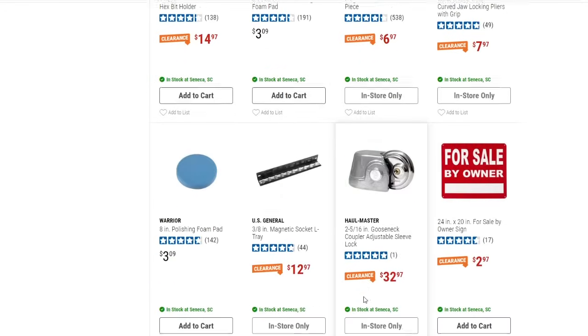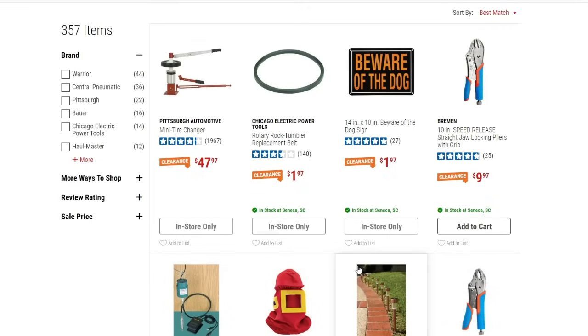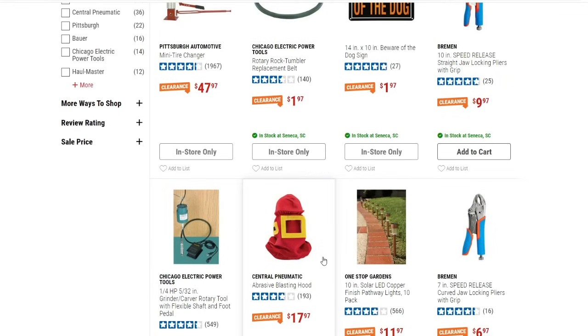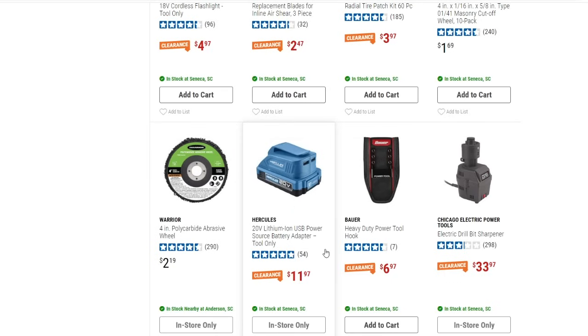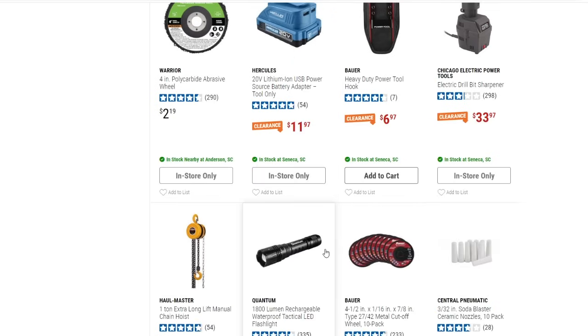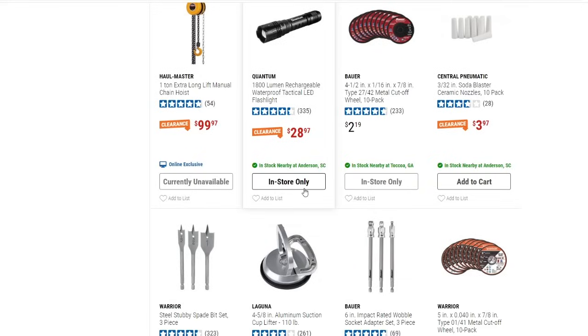I'm trying not to focus on stuff I've already shown. A lot of the prices have changed though. There's a 10-pack of copper-finished solar pathway lights for $11.97 — not a bad deal if you want to add some accents to landscaping or walkways. There's also an 1,800-lumen rechargeable waterproof LED flashlight for $28.97 — I have seen those in the store, so most stores probably have them.